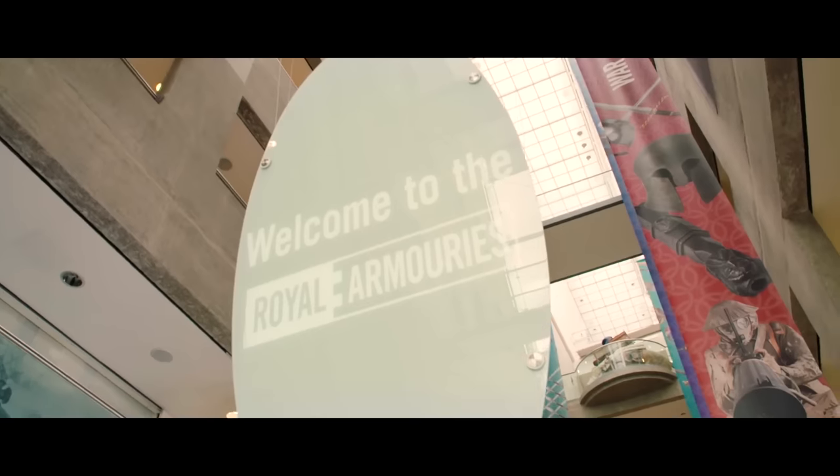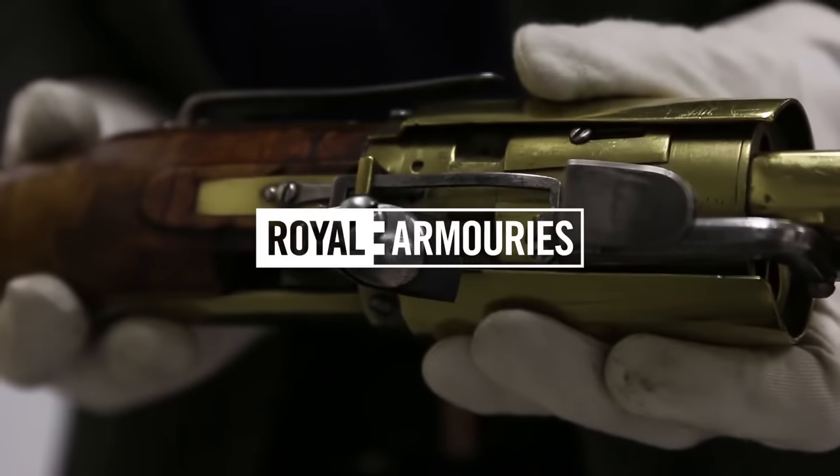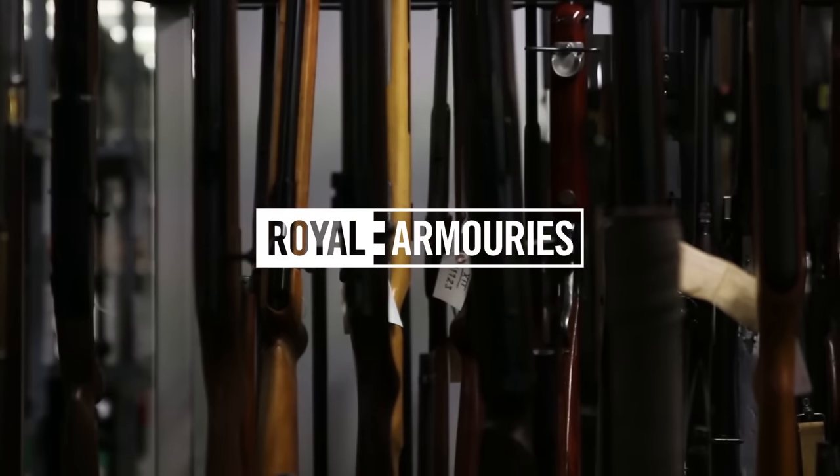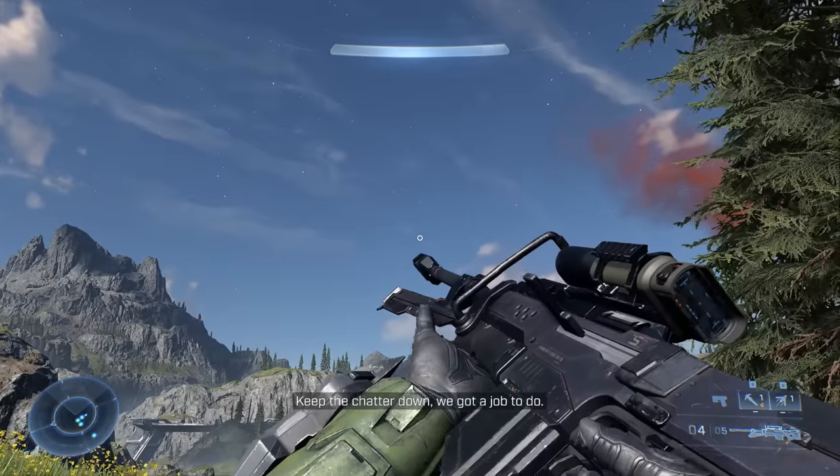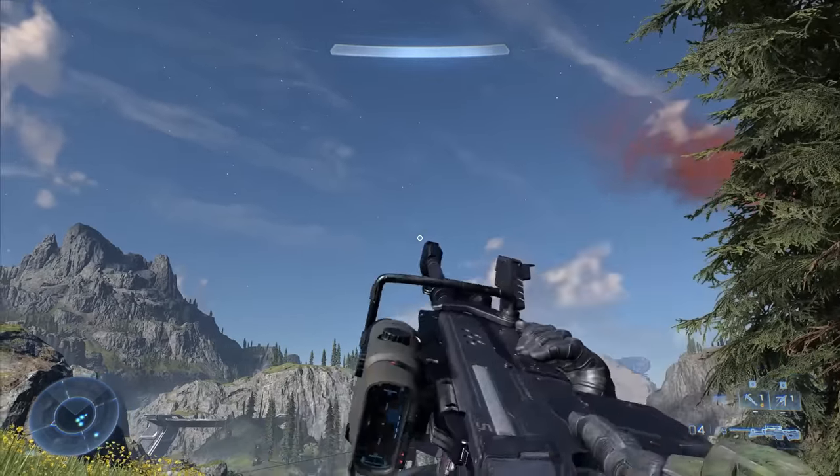This is Jonathan Ferguson, the keeper of firearms and artillery at the Royal Armouries Museum in the UK, which houses a collection of thousands of iconic weapons from throughout history. And on this episode, Jonathan is revisiting Microsoft's flagship shooter by taking a look at the weaponry of Halo Infinite.